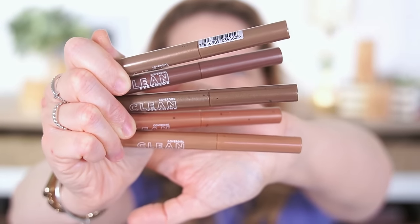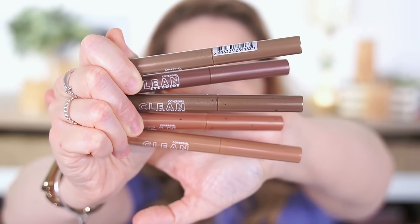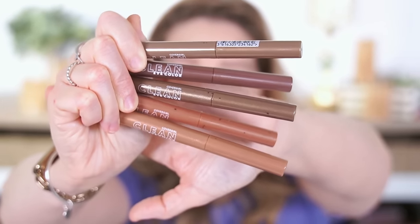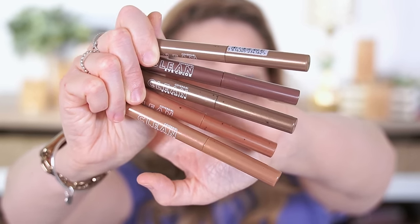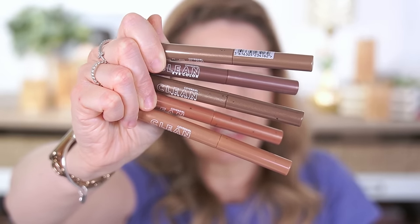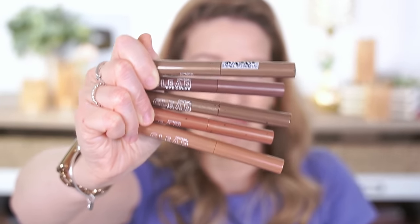I'm just going to let this sit for a little bit, see how it sinks in, and then I'll decide after I do my eyes whether I'm going to set this with powder or just leave it as is. For eyes, I got new eyeshadow sticks from CoverGirl's Clean Collection. I ended up getting five shades, which I'm really excited about. I love a good eyeshadow stick, and I'm so hoping that this formula is worth it. I think Elf makes a pretty good one, and I really like the new Milani ones that came out a few months ago, but I was so curious about these.